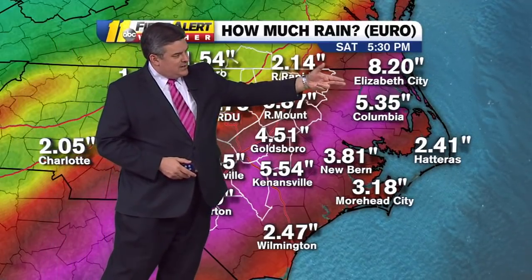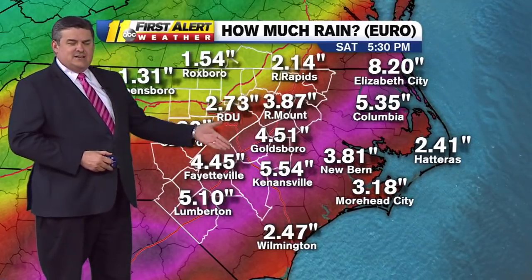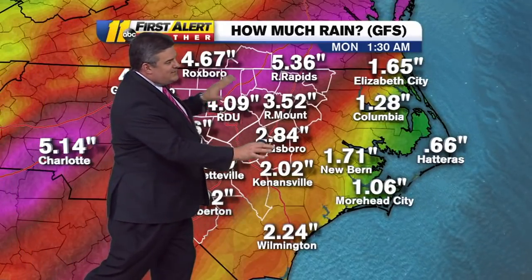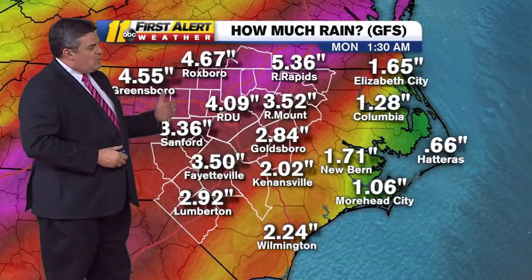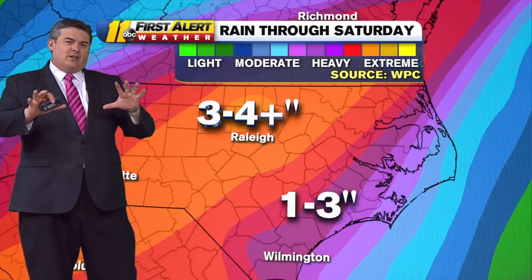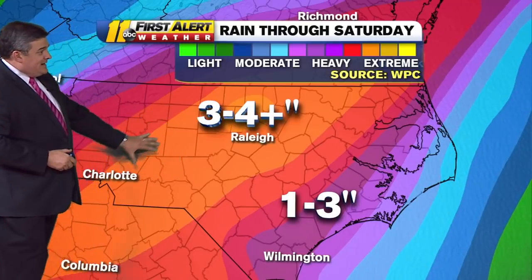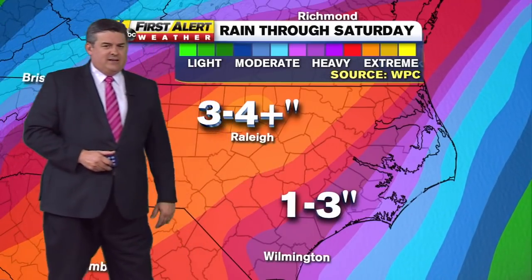I want to show this because look at the axis of the heaviest rainfall. This bright pink area is down east in the European model. Now watch where the bright pink area is in the American model — it's all the way to the north and to the west. So there's a big difference as to where this heavy rain might fall. The models still aren't in agreement yet. So what the National Weather Service's Weather Prediction Center did, they took a blend of the different models and put this three to four inch swath right through the triangle and western Sandhills, extending out towards Charlotte, and then one to three inches on down east.